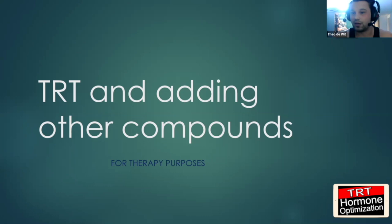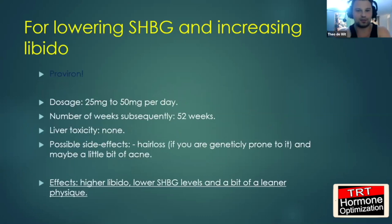These are compounds you can use year-round — not liver-toxic orals, or injectables which are not liver-toxic at all. First of all, I have one of the best compounds in the world for lowering your SHBG and increasing your free testosterone and libido: Proviron. It's a DHT-derived compound, which means possible hair loss and maybe a little bit of acne if you're genetically prone. The dosage — it's an oral compound and not liver-toxic — it's made in 25 milligram tablets, sometimes 50 milligram tablets on the underground market.